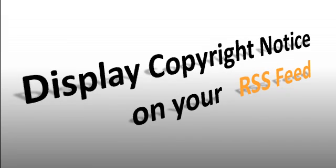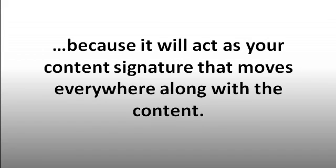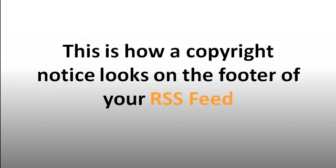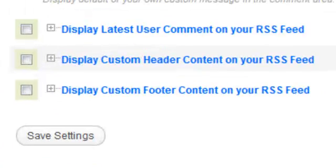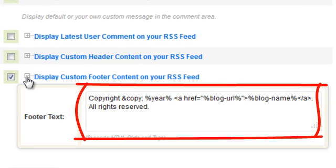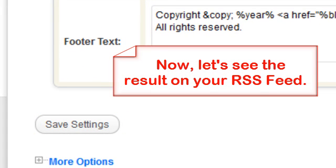Feature six: Display Copyright Notice on your RSS feed. Putting a copyright notice will brand your blog and at the same time benefit your blog from scrapers, because it acts as your content signature that moves everywhere along with the content. Just click the checkbox beside 'Display Custom Footer Content on your RSS feed,' click the plus sign, write your copyright notice in the body content, save the settings, and you can see the result on your RSS feed instantly.